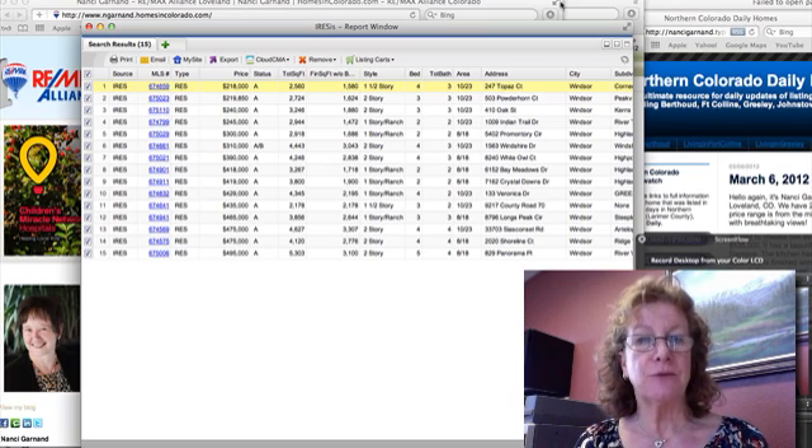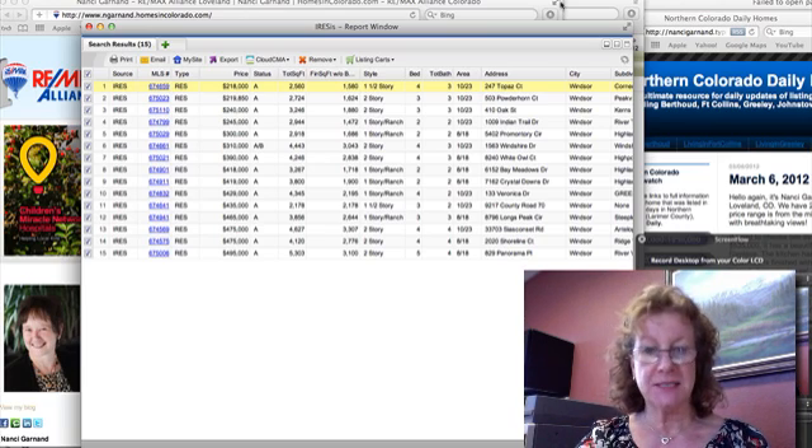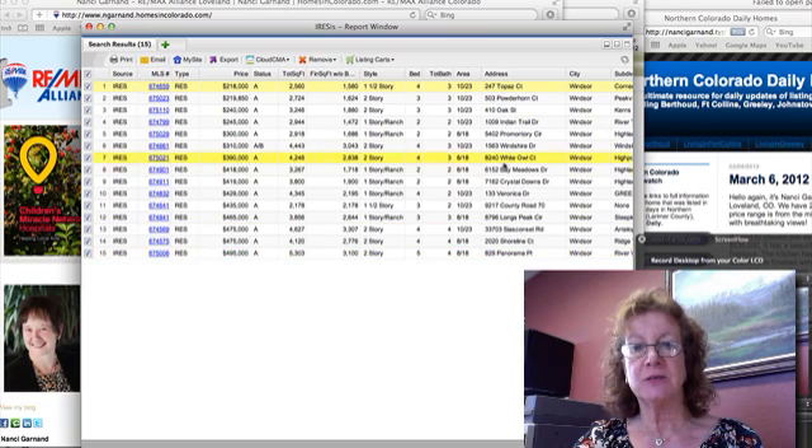This week there were 14 new listings, and they range in price, as you can see, from $218,000 up to $495,000. Let's take a look at a few of these.